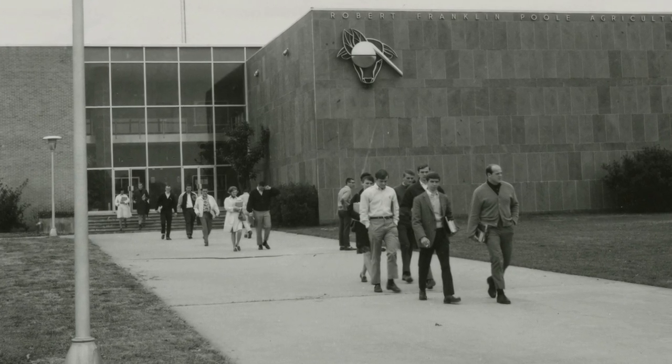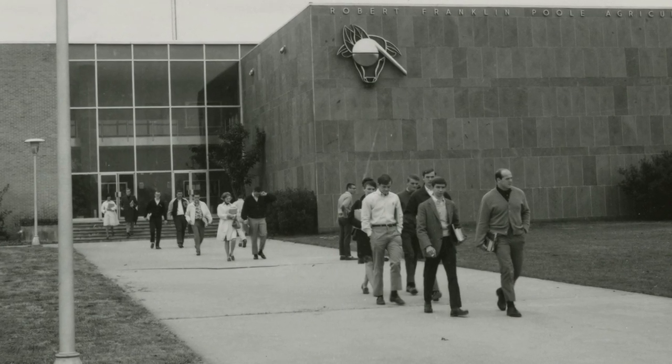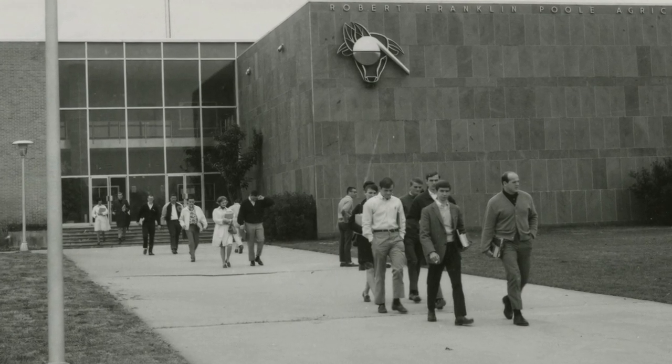This photo was taken in 1967 and shows students making their way in and out of the building.